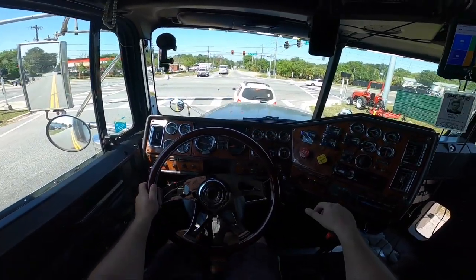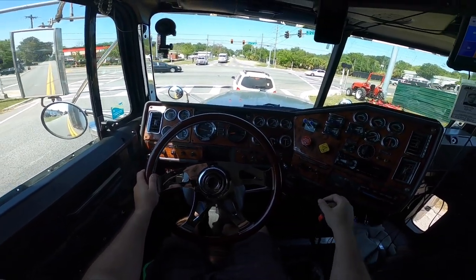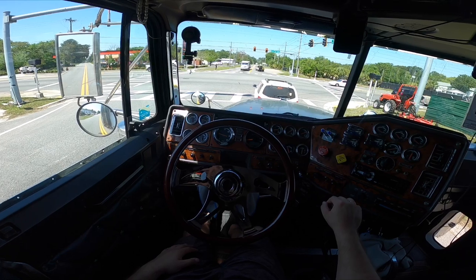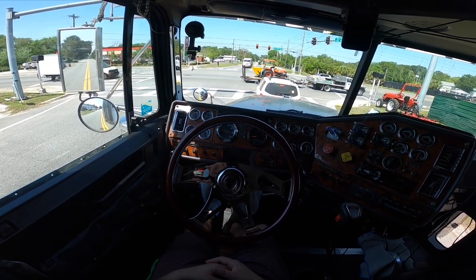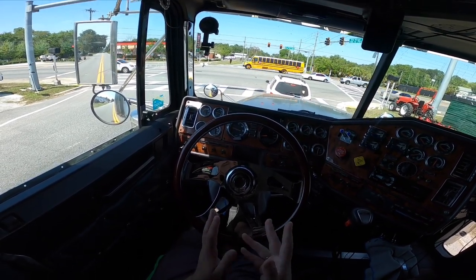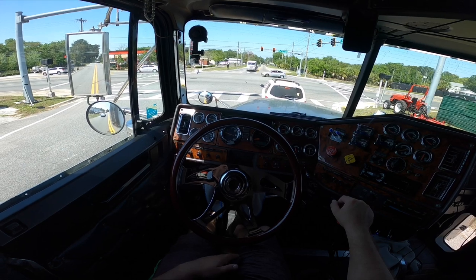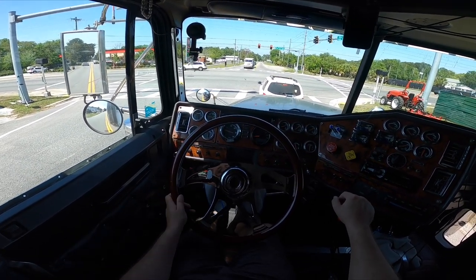So normally when I'm floating gears and starting off in first, I'm at the red light, throw it in first, foot on the brake and clutch so the truck doesn't go anywhere. I normally shift between 1200 and 1500 RPM. I'm going to show you guys how I float the gears, probably up to eighth or ninth — I probably can't go that fast down this road.